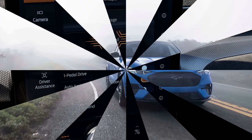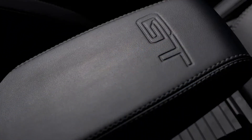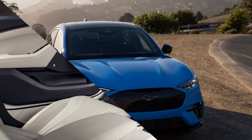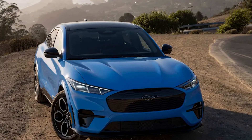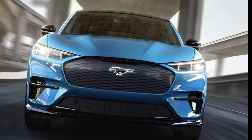The upscale feel of the GT does not end with just appearances either. The heated front row bucket seats on the Performance Edition and the technology embedded into both the standard GT and Performance GT are particularly impressive. The GT trim comes with a 15.5-inch portrait-oriented touchscreen center display for infotainment that includes compatibility with both Apple CarPlay and Android Auto.